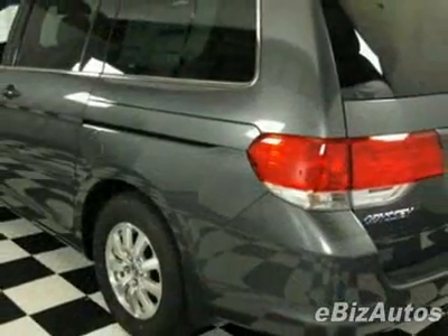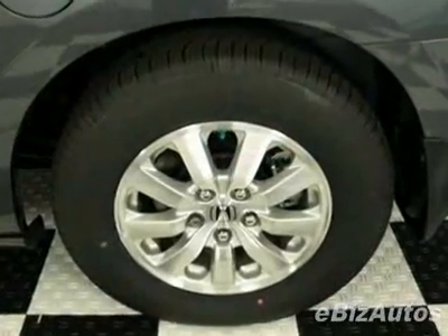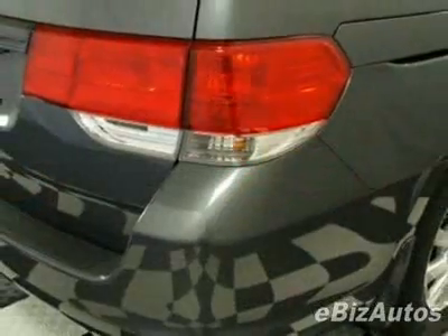This Odyssey boasts a 3.5-liter V6 engine and has a 5-speed automatic transmission. Call 888-244-8138 or email our friendly sales staff today to schedule a test drive.